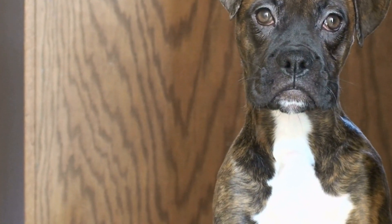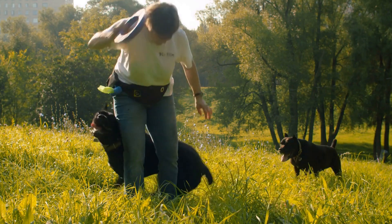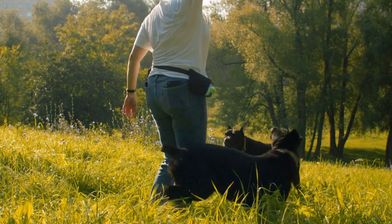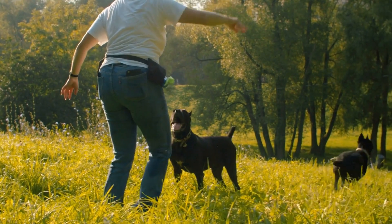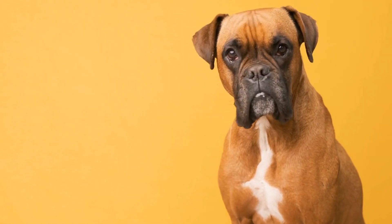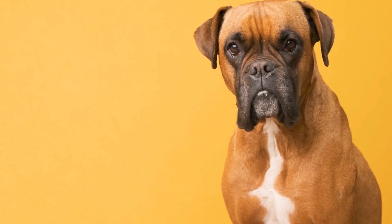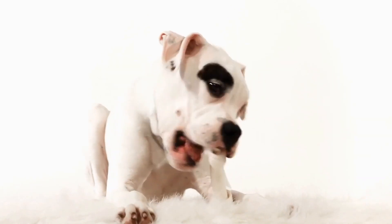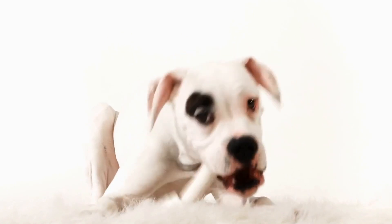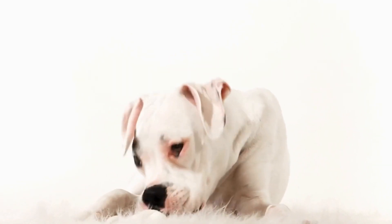Apart from dysplasias, boxers are also susceptible to cruciate ligament injuries. The cruciate ligament plays a crucial role in stabilizing the knee joint. When this ligament becomes torn or damaged, boxers experience pain, swelling, and difficulty bearing weight on the affected leg. Repeated trauma and intense physical activities can contribute to the development of cruciate ligament injuries in boxers.